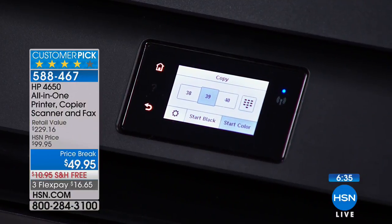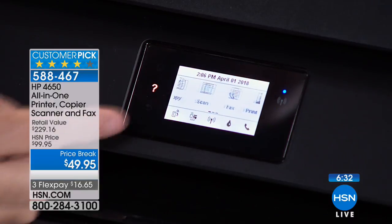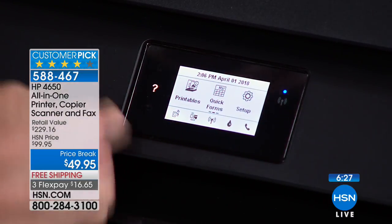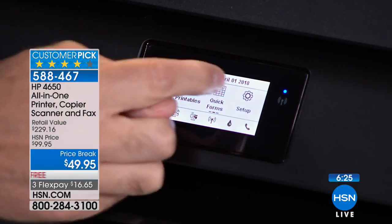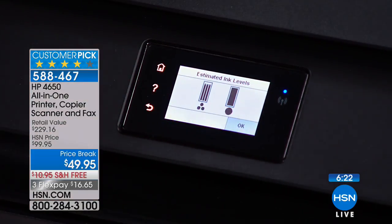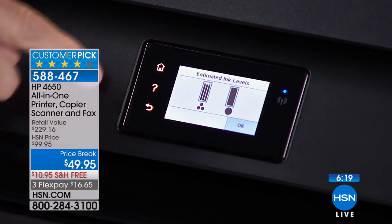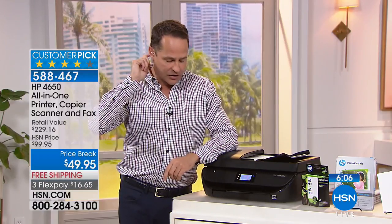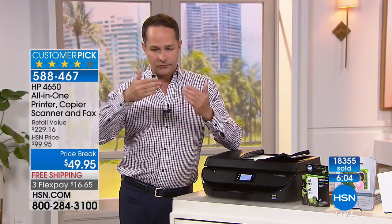The printer does it all: print, scan, copy, fax, with an auto document feeder. The color touchscreen is easy to use — much better than printers with just one tiny line of text. You can navigate copying, scanning, faxing, HP Printables, setup, and ink levels easily. With HP Instant Ink, you never need to check ink levels — HP sends ink automatically without billing per shipment.